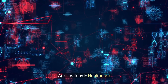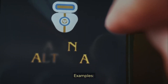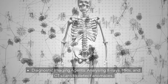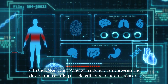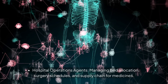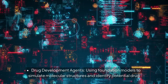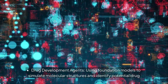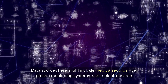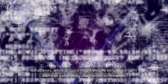6. Applications in healthcare. Healthcare AI agents can improve outcomes, reduce costs, and speed up decision-making. Examples include diagnostic imaging agents analyzing X-rays, MRIs, and CT scans to detect anomalies; patient monitoring agents tracking vitals via wearable devices and alerting clinicians if thresholds are crossed; hospital operations agents managing bed allocation, surgery schedules, and supply chain for medicines; and drug development agents using foundation models to simulate molecular structures and identify potential drug candidates. Data sources include medical records, live patient monitoring systems, and clinical research databases, while actions might involve sending urgent alerts or generating diagnostic summaries.